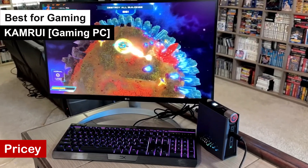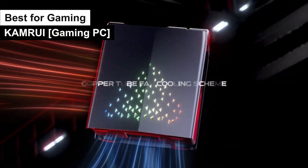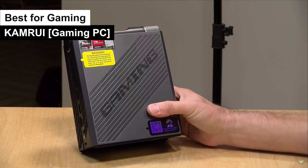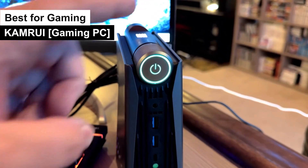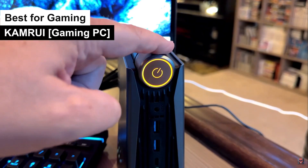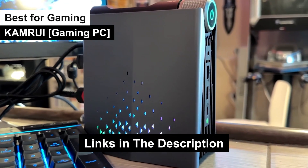More pros: customizable RGB lighting — light up your battle station like a Christmas tree on steroids. Cooling system: this PC stays cooler under pressure than James Bond diffusing a bomb — no overheating issues here. Immersive audio: the sound quality is so good you'll hear the enemy's footsteps from a mile away, or at least from the next room in your game map. Cons: it's pricey — you get what you pay for. It also has a large vertical footprint, so make sure you've got the room. If you want to elevate your gaming experience, the Camroo Gaming PC is your stairway to gaming heaven.